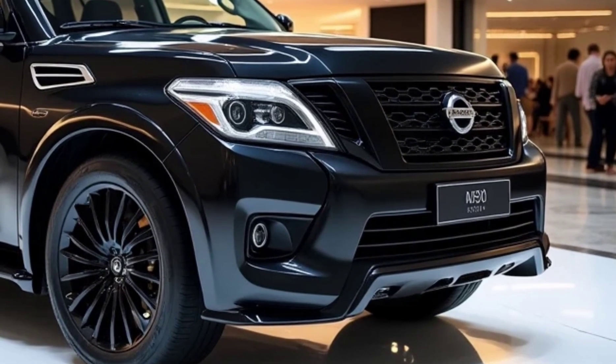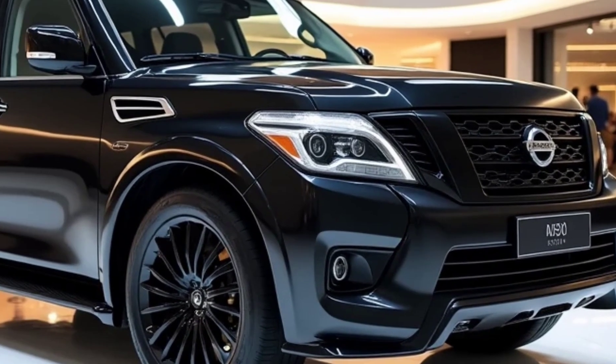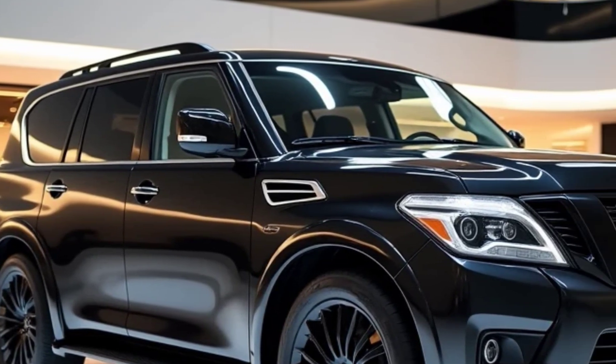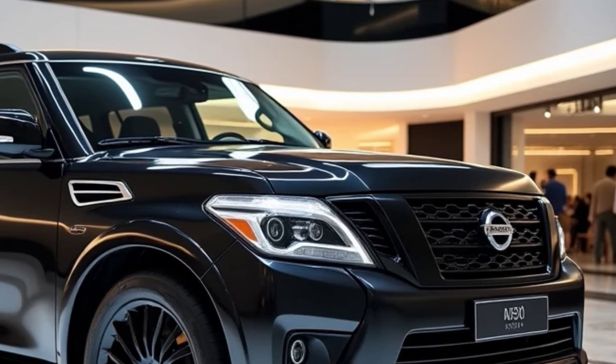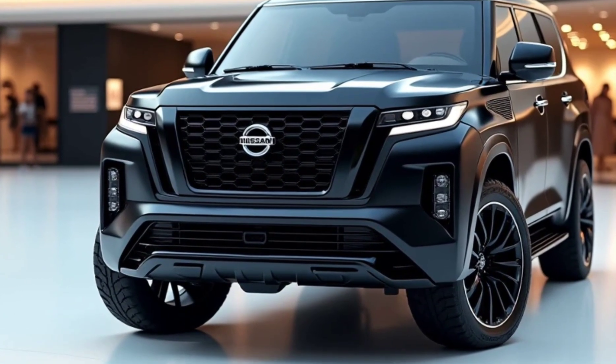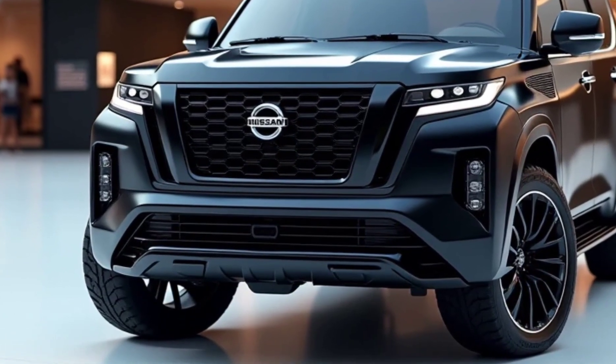I hope you enjoyed this overview of the 2025 Nissan Patrol. If you have any questions, be sure to leave a comment below. And don't forget to like, share, and subscribe for more car reviews and informative content. I'll see you in the next one. Thanks, everybody.